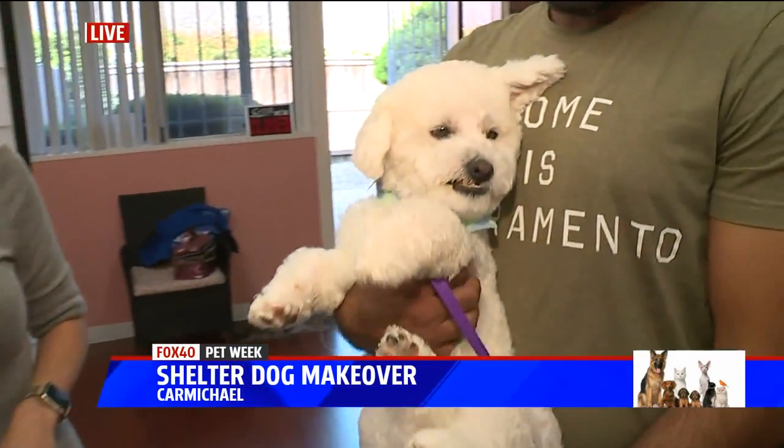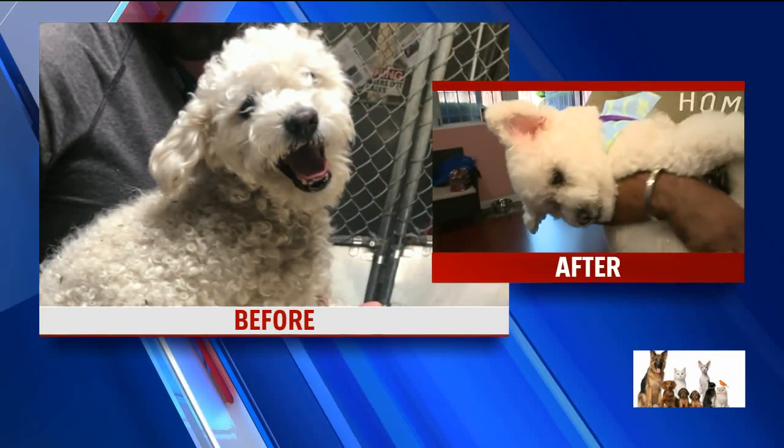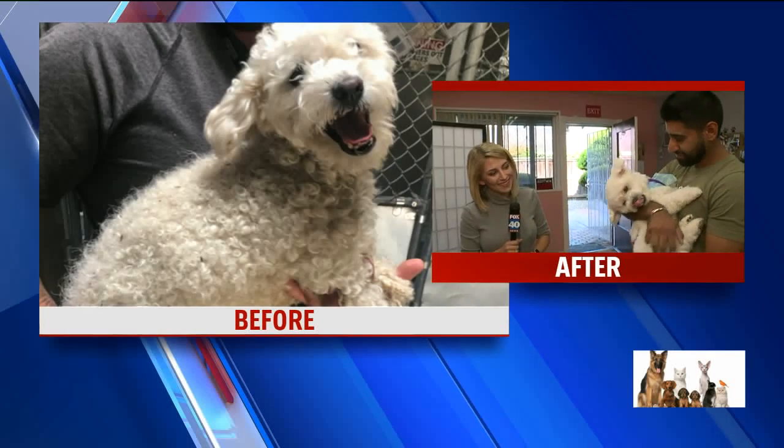One last look at the before and after of Buddy here. Just a fantastic dog — great manners, sweet sweet boy, loves the camera as you can see, and just a total cuddle bug. I don't know if you can see it clearly enough because you're to his side, but he has been grinning this whole time.